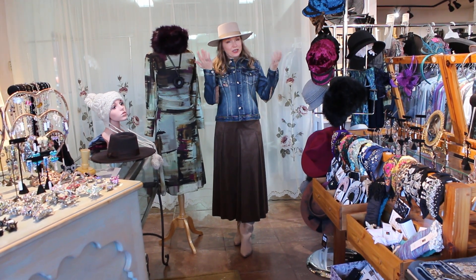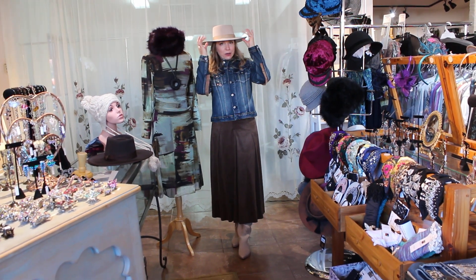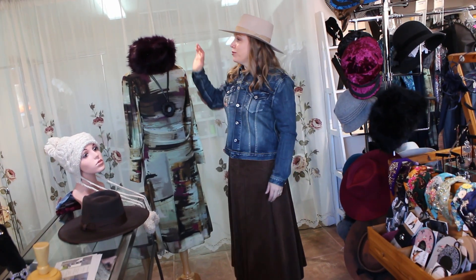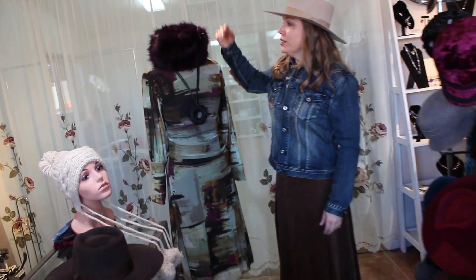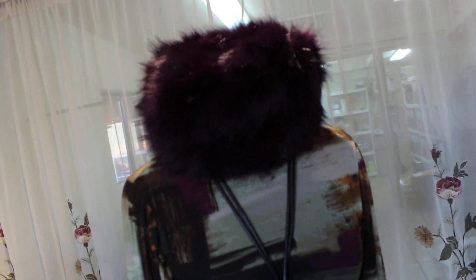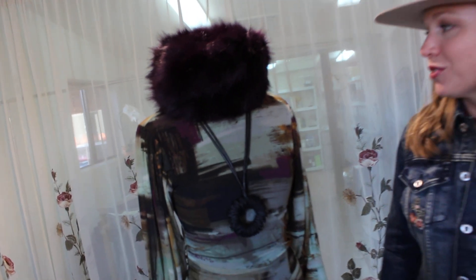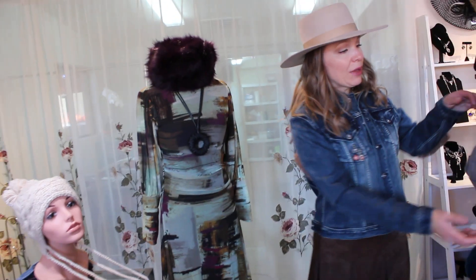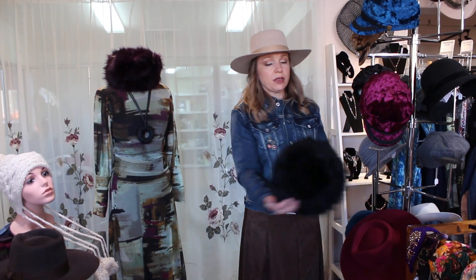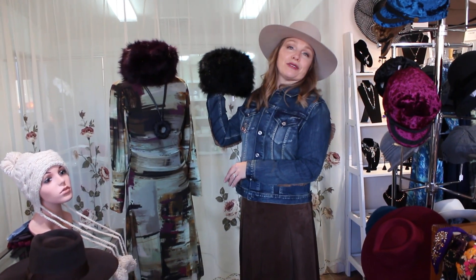I'm featuring one of our multiple colors of fedora style hats. This one's got a little bit wider brim than maybe what some of you were used to growing up with as fedoras. Over here we've got a beautiful faux fur hat on our lovely mannequin in this rich purplish plum color. We also have that hat in a classic black fur style.